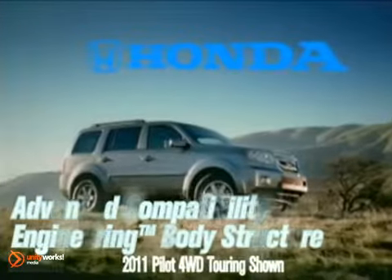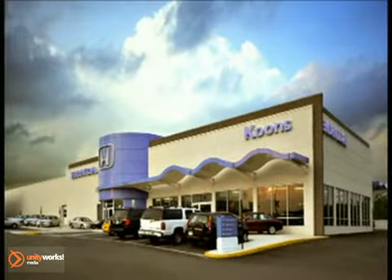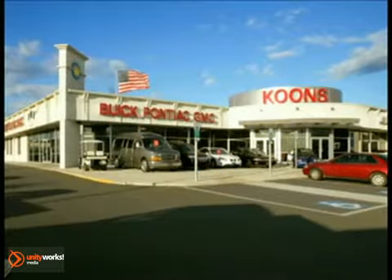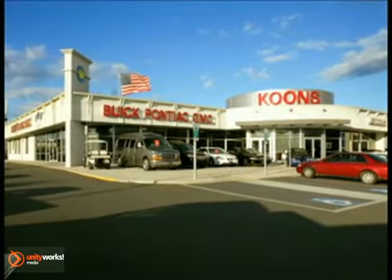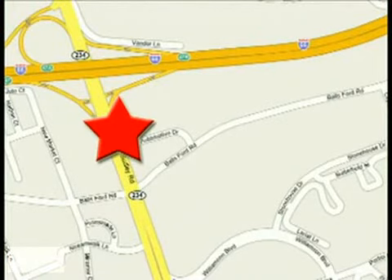You'll be ready for anything in the 2011 Pilot. Stop in today and see for yourself why our customers keep coming back to experience the Coons difference. Coons of Manassas, conveniently located at Route 66 and 234, exit 47A in Manassas, Virginia. Take care.